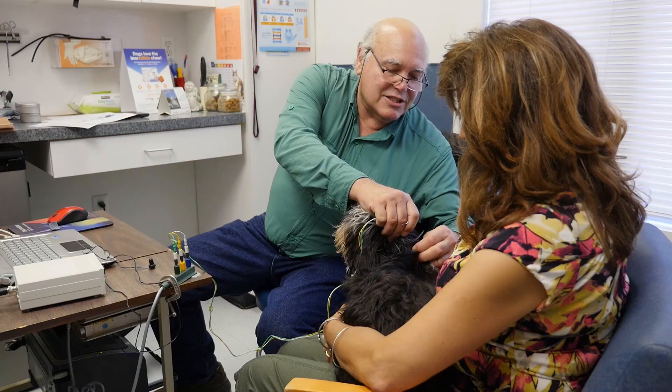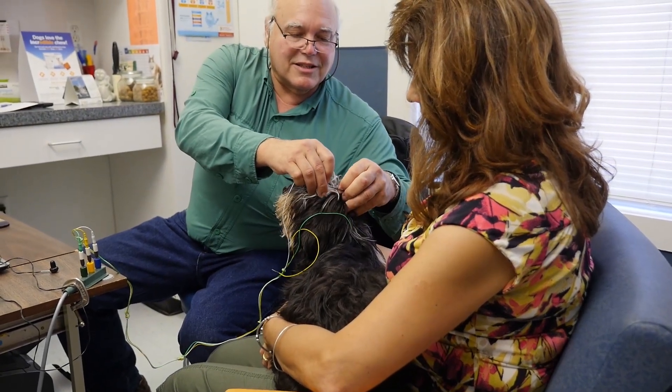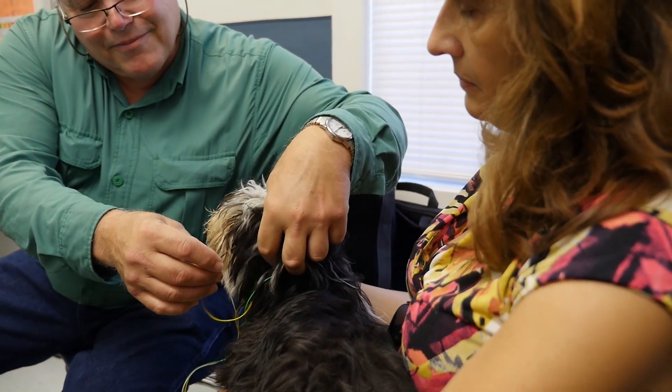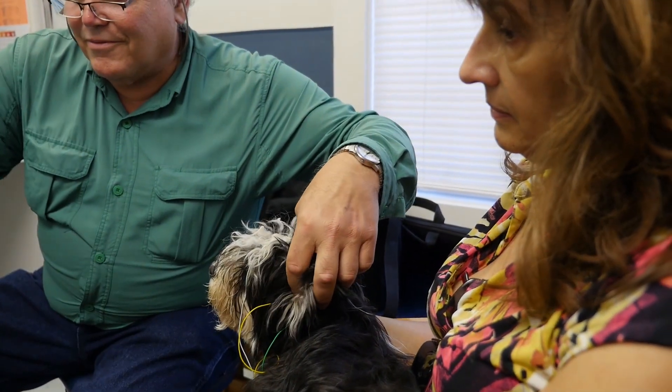However, you can't tell necessarily that they're deaf simply from their behavior when they're just little pups. So many years ago, a test was developed, originally for humans, that basically measures the electrical response of the ear and the early brain centers when you give a stimulus.